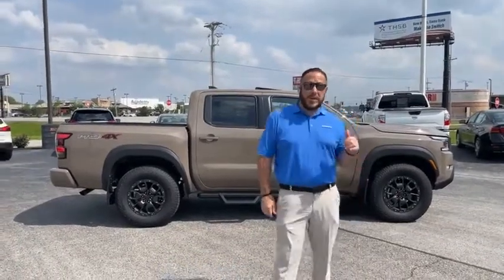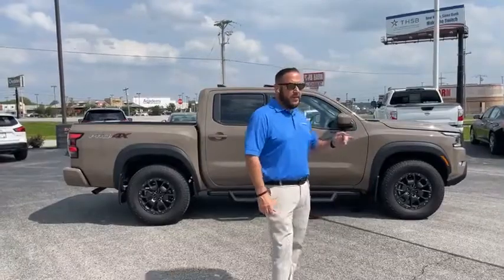Hey guys, Jay Dorman here with a fresh trade alert and a fresh arrival here at the Dorset Nissan facility.